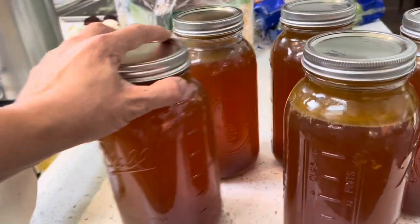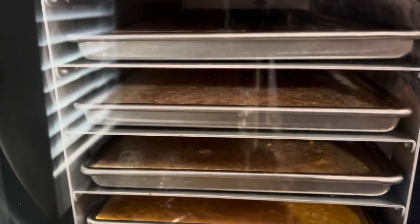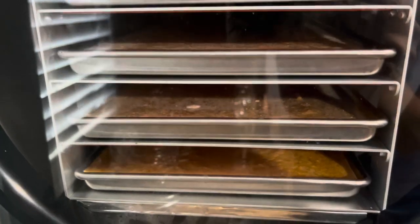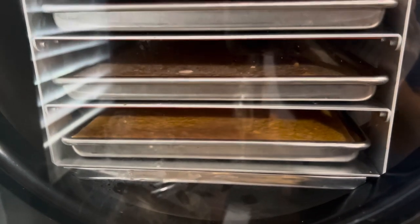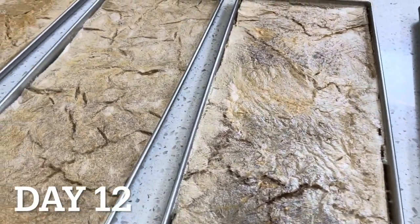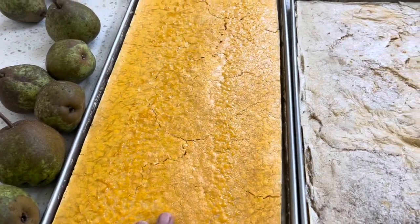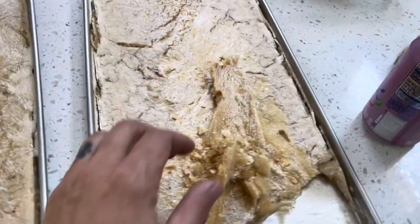Let's move right into all of the footage from the past week and the things that we've been preserving. So if you'll remember from our last video, we ended with me putting bone broth into our freeze dryer. So this video starts off with me talking about pulling these items back out of the freeze dryer and putting those into jars.